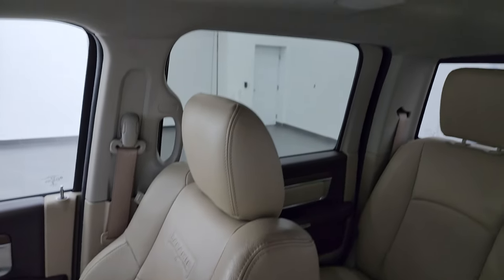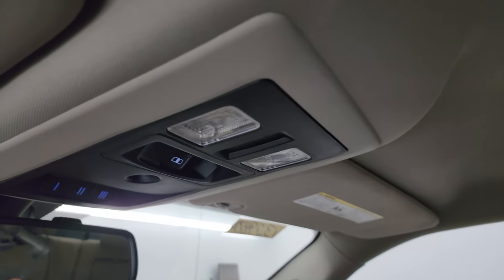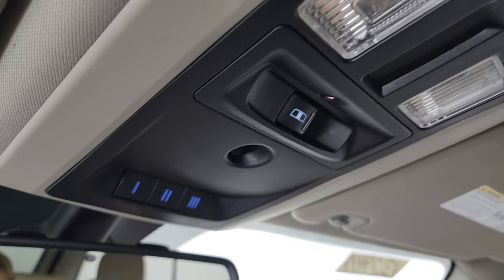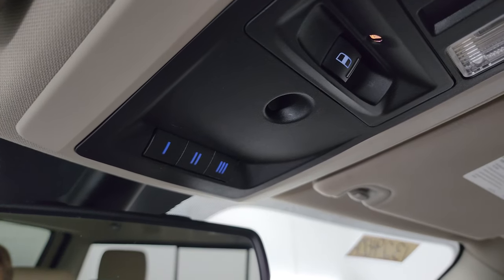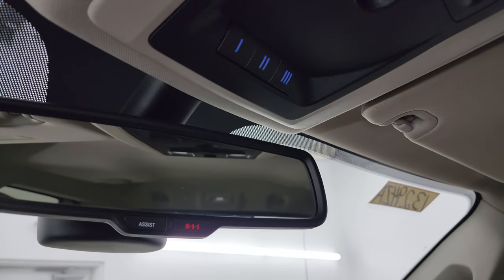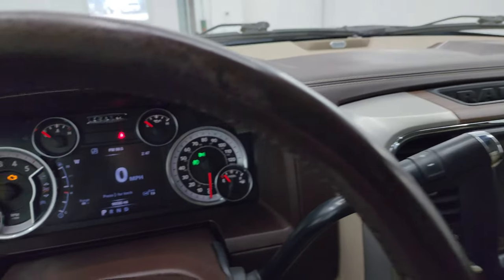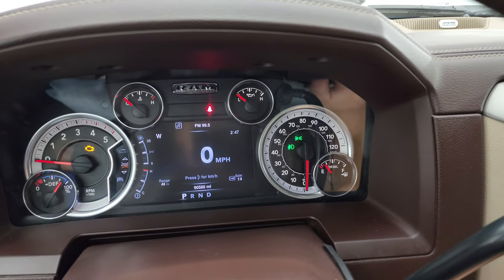Passenger side floor mat and seat are in excellent condition — no rips or tears. You get speakers in the ceiling and the headliner is in really nice condition; I don't think this truck has ever been smoked in. Map lights, power map lights, power sliding rear window button, and your HomeLink buttons for garage door, security, and lighting systems. There are 911 and assist buttons in the rearview mirror, and three cup holders on the center console that can flip up.